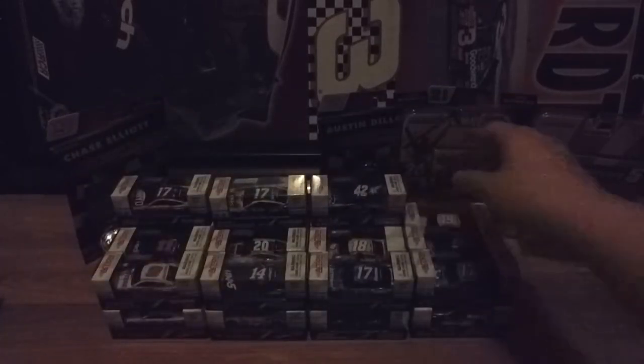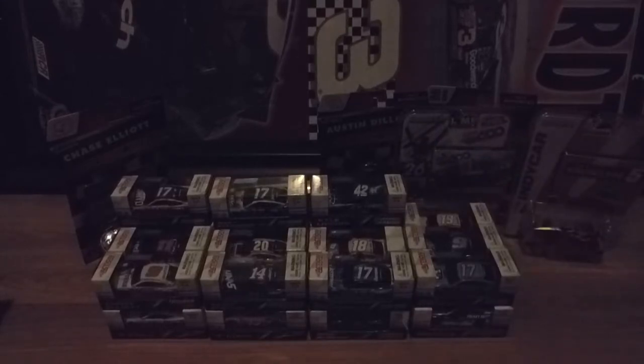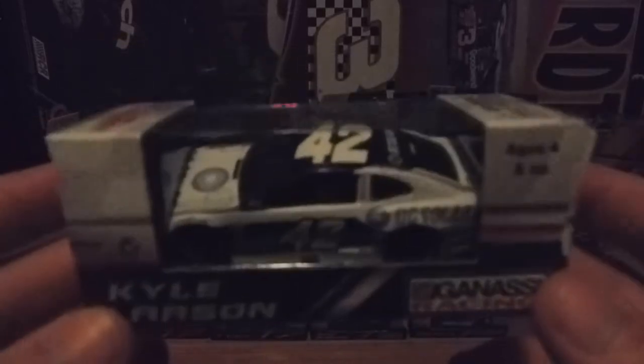So that's Kyle Larson's 2018 Credit One car. His other car I got was his DC Solar car, and I've been wanting this car since I've seen it in the Xfinity Series, so I'm happy I got this one.